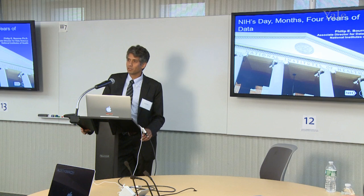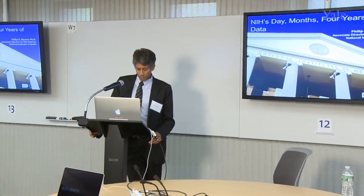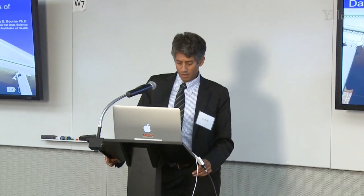This speaker is the first Associate Director for Data Science appointed at the National Institutes of Health. Formerly, he was the Associate Vice Chancellor for Innovation in Industry Alliances, a professor in the Department of Pharmacology in the Skaggs School of Pharmacy and Pharmaceutical Sciences at the University of California, San Diego, the Associate Director of RCSB at the Protein Data Bank, and an adjunct professor at the Stanford Burnham Institute. I welcome Dr. Philip Warren.